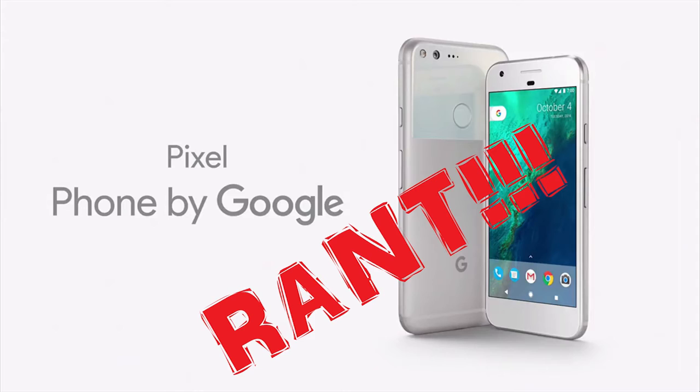Before I get into the rant, let me tell you a bit about the Google Pixel and Pixel XL. The Pixel has a 5-inch 1080p screen, and the Pixel XL has a 5.5-inch 1440p screen — 441 PPI versus 534 PPI. It's running Android 7.1 Nougat, with a 12.3-megapixel rear camera for both and an 8-megapixel front camera for both. It can record up to 4K.